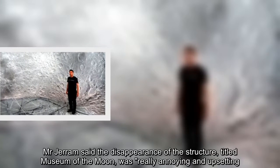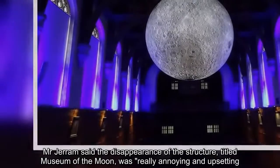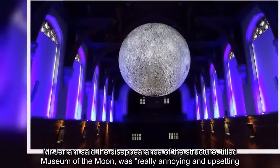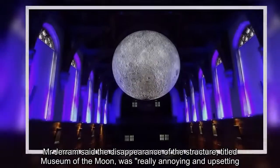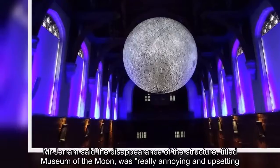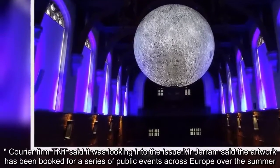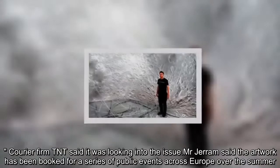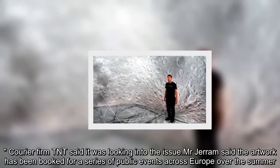Mr Jerram said the disappearance of the structure, titled Museum of the Moon, was really annoying and upsetting. Courier firm TNT said it was looking into the issue. Mr Jerram said the artwork has been booked for a series of public events across Europe over the summer.